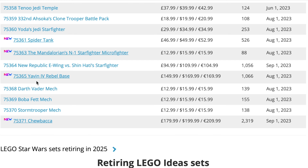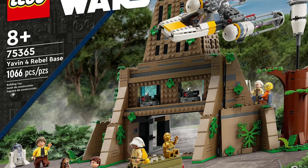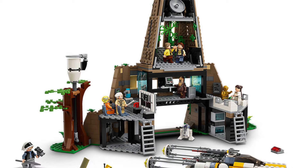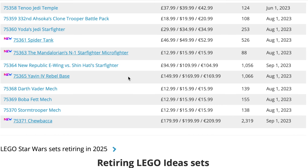Next up is set 75365, the Yavin 4 Rebel Base. I don't think this one is selling very well at all — it was very overpriced for the actual quality and substantiality of the build. The minifigure selection was quite good and came with a lot of figures, so you can't knock them for that, but as an actual LEGO set I just don't think it has sold well, so it's not surprising to see it on the list.